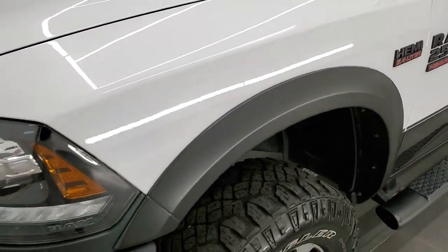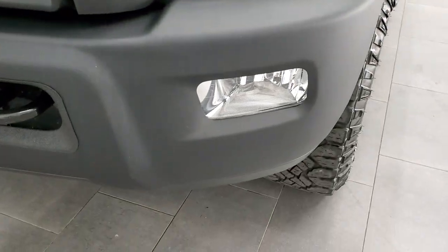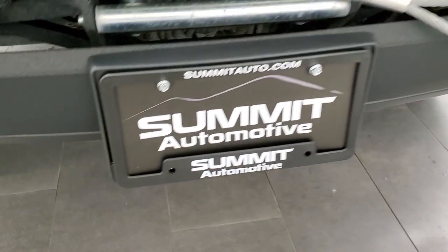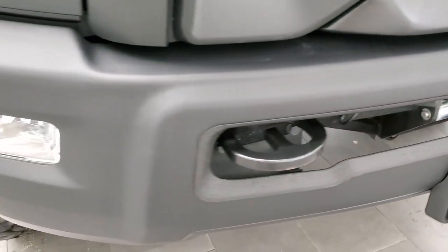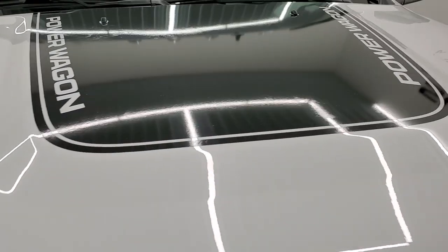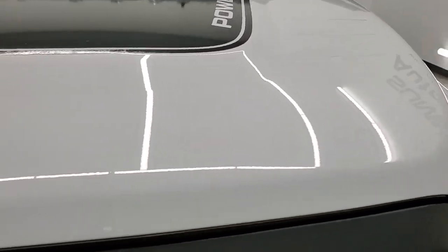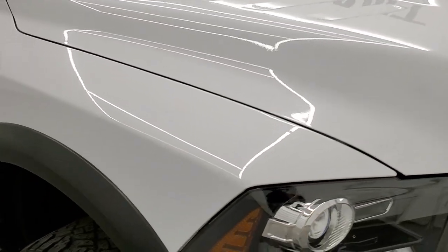The front fender is in excellent shape. You get the projector lamp headlamps, LED running lights, and the flat black painted front bumper. It does come with a warn winch on there — that comes from the factory. Headlight lenses are nice and clear. You get the black hood decal and the hood is in very nice condition as well — I didn't see any major dents or dings on that.